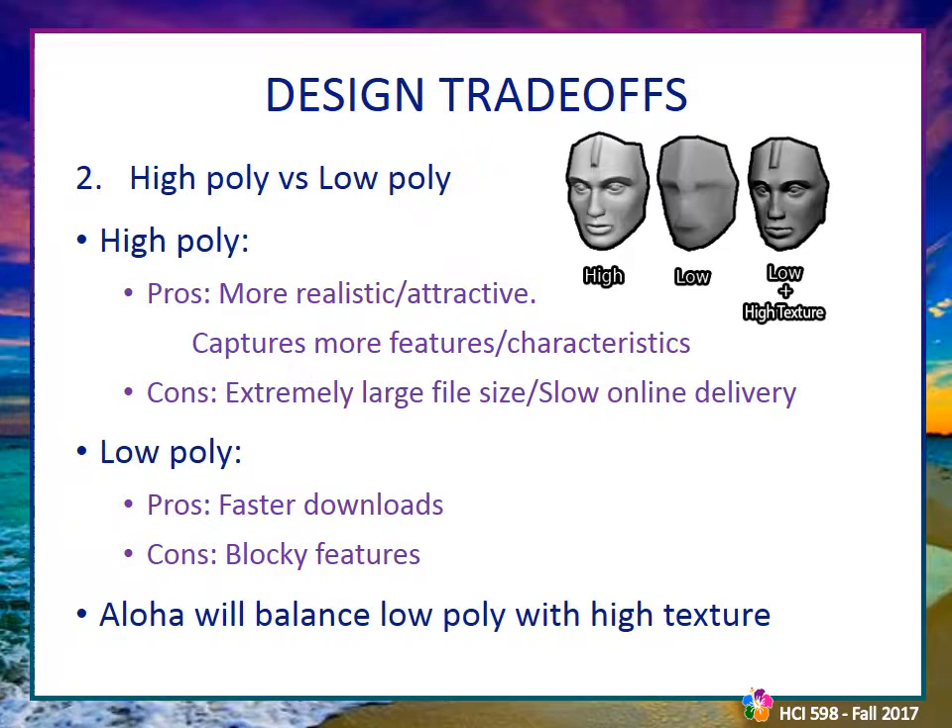The next trade-off was whether to use high-polygon or low-poly models. While high-poly would be important for a VR application where close inspection is likely, the users' lack of high-end hardware and the requirement for online delivery without installation necessitates low-poly models. It was determined that Aloha would use low-poly models with high-resolution texture maps to allow faster online delivery without sacrificing the ability to easily recognize the model.